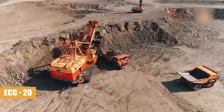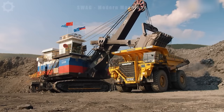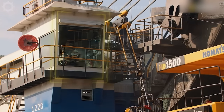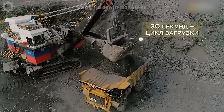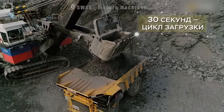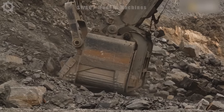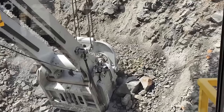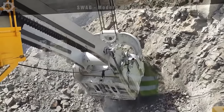With a weight of approximately 200 tons, the ECG20 stands out as a highly efficient medium-sized wire bucket excavator. With its sturdy construction and formidable capabilities, it excels at excavating large volumes of ore with precision and speed. Thanks to its cutting-edge technology, it can process over 20,000 tons of material per hour, playing a pivotal role in enhancing productivity at the mine.